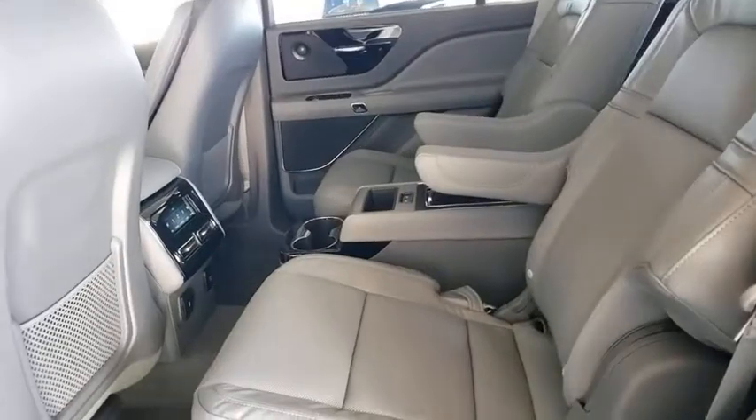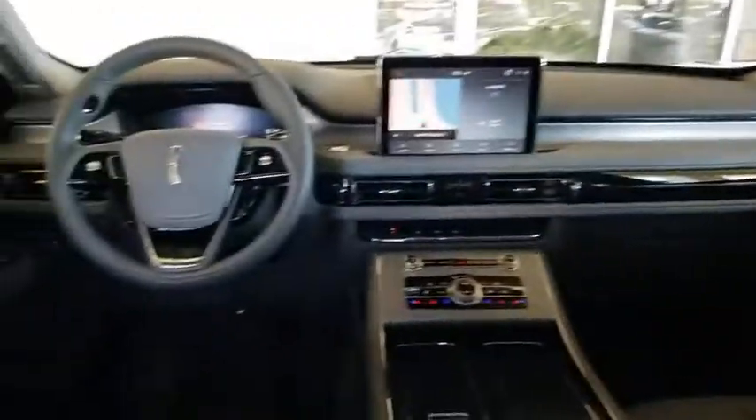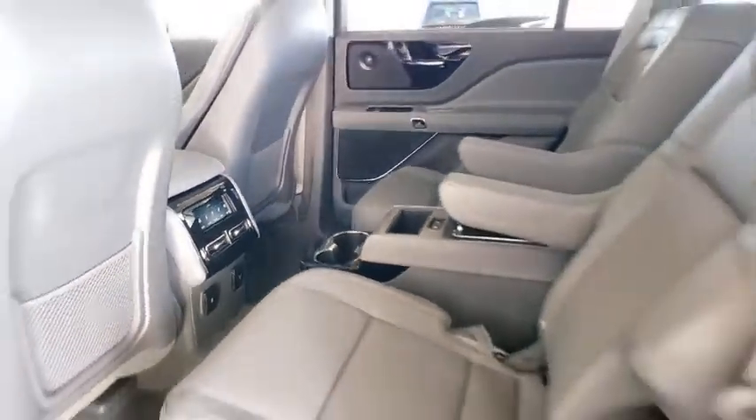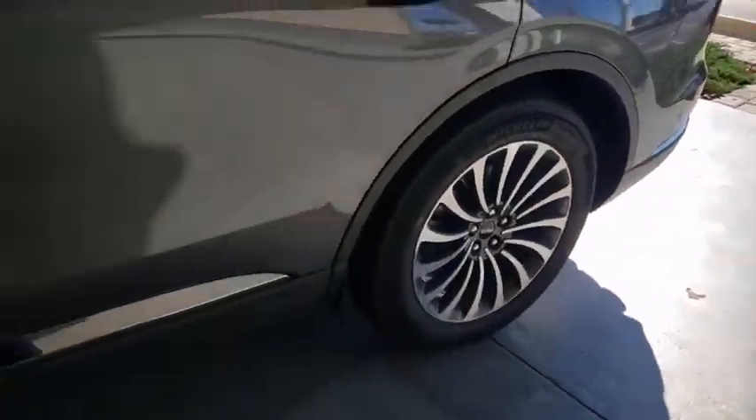Here are some of this vehicle's great options: backup camera, remote engine start, power passenger seat, navigation system, power liftgate, keyless entry, traction control, stability control, steering wheel audio controls, lane departure warning, anti-lock braking system, and Bluetooth.